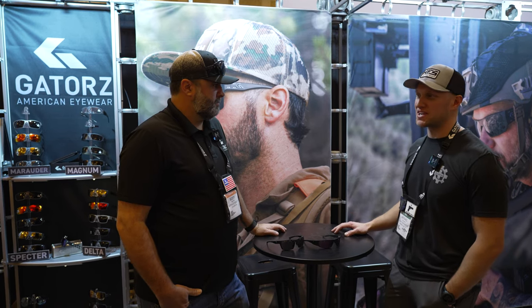So in total, how many different frame designs do you guys actually have? About nine right now, and we have a couple of new ones coming out this year.